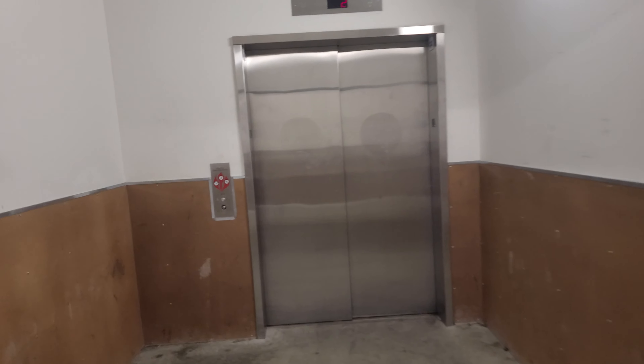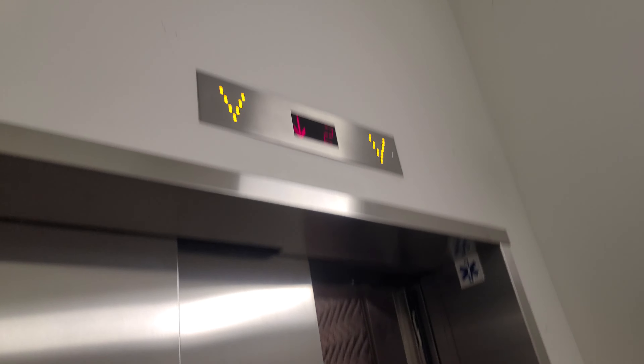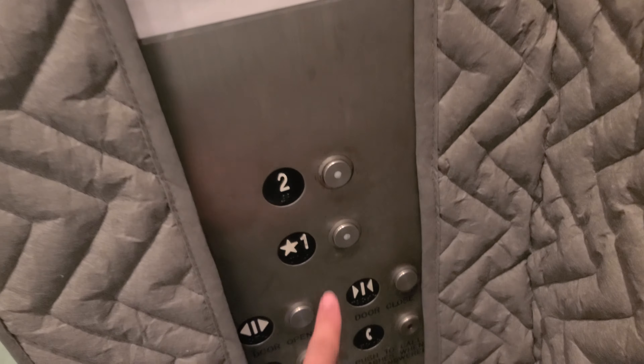There's a service elevator right here. I think it just got 100 nights. My ears feel weird on the right. I think this thing just got a new cab.